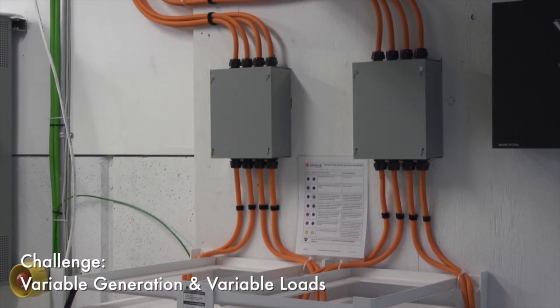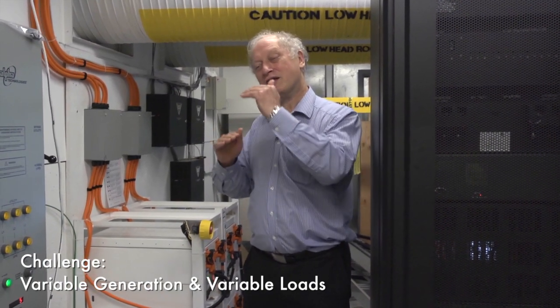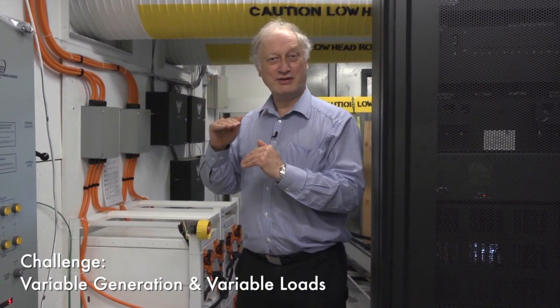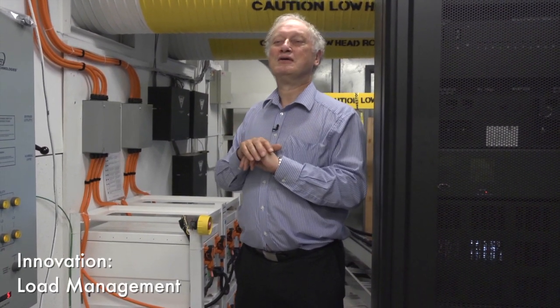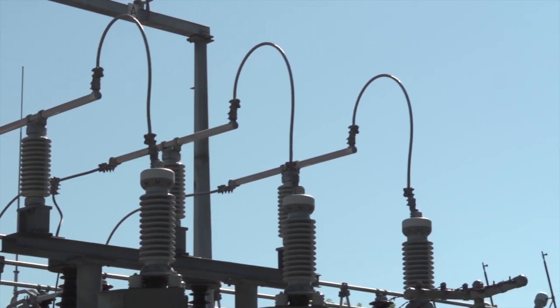Another thing we can do with the batteries is to use them to compensate for changes in the load in the building as a sort of smoothing system. As the building load goes up and down, those variations can come from the battery rather than from the line, because the utilities like to have loads which are as constant as possible.